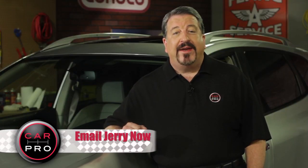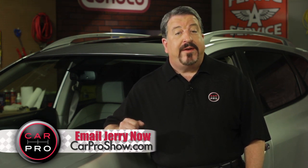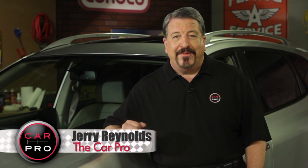Catch me on the radio Saturday in Dallas-Fort Worth, Houston, San Antonio, Austin, Los Angeles, Sacramento, Lubbock, Phoenix, and San Francisco. Check the website, carproshow.com, for showtimes and details. I'm Jerry the Car Pro — have a great week.